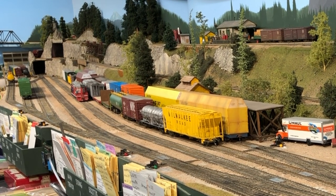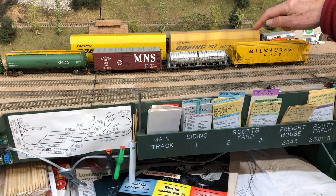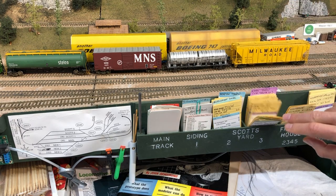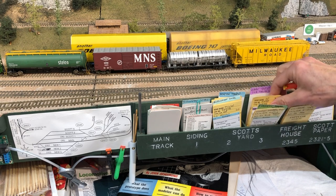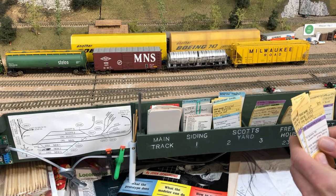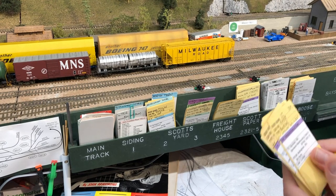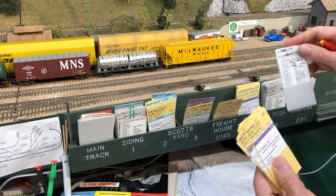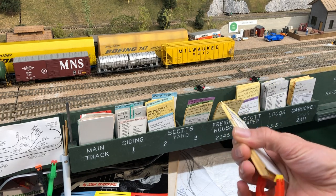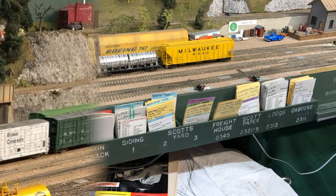Our cars are on track 3 in Scott's Yard, as you can see on this map. Here are the car card boxes for Scott's Yard, and on track 3 we have a bunch of cars with purple waybills indicating that they're heading back east towards Minneapolis for one reason or another. We need to get rid of them — eastbound through trains pick up at Delta, so that's why we need to do this run. I've just grabbed the engine card and put them together in a car card packet and put it in my pocket.